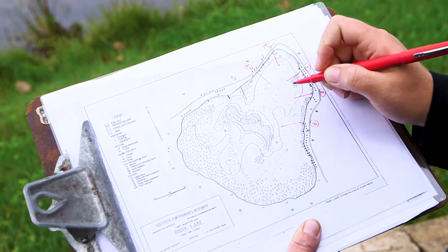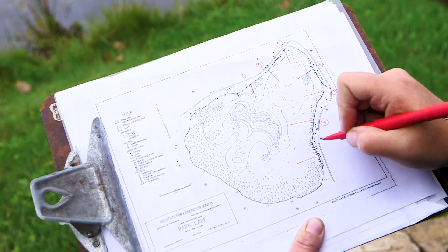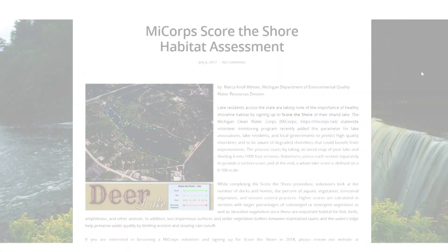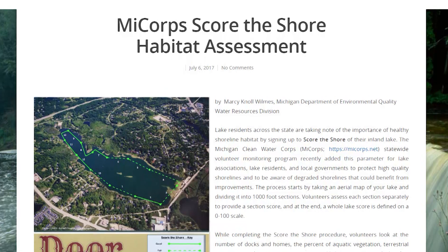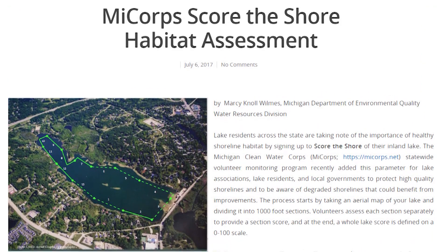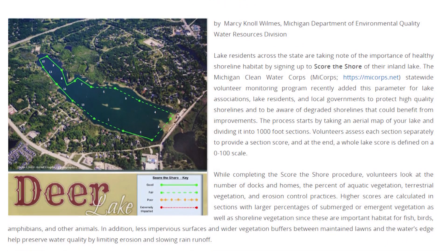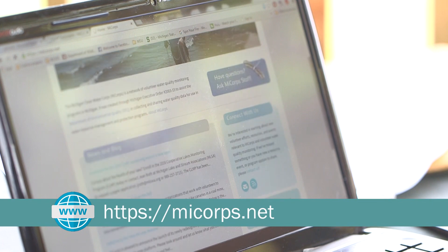Take it a step further and learn to score the shore through the Michigan Clean Water Corps. Volunteers learn how to assess their entire lake shoreline. The Score the Shore Assessment and the Shoreland Stewards Program can be used together to help track how your lake is doing over time. For more information on Score the Shore, check out the website at mycor.net.